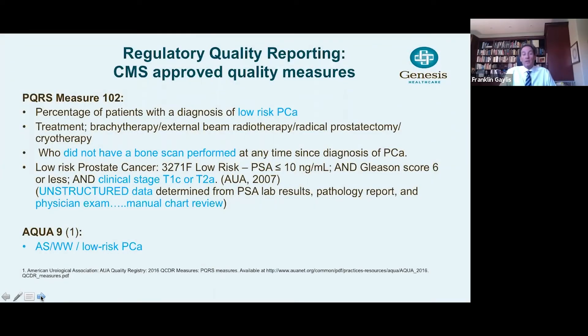One should recall that there are several regulatory quality reporting CMS-approved measures. The first one is PQRS-102 and ACQUA-9. PQRS-102 looks at the number of bone scans that have been performed for low-risk prostate cancer, and it takes into account the type of treatment and whether a bone scan was done. Most importantly, it looks at the low-risk category, which is defined by a PSA less than 10, a Gleason score of 6, or a clinical stage of T1C or T2A.